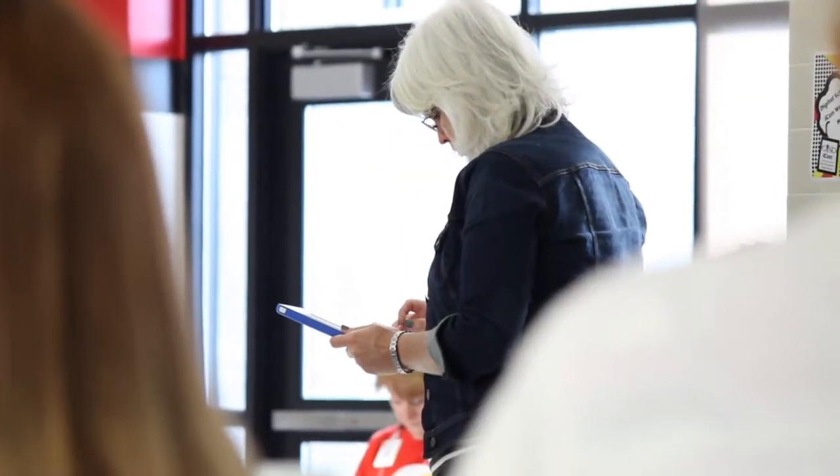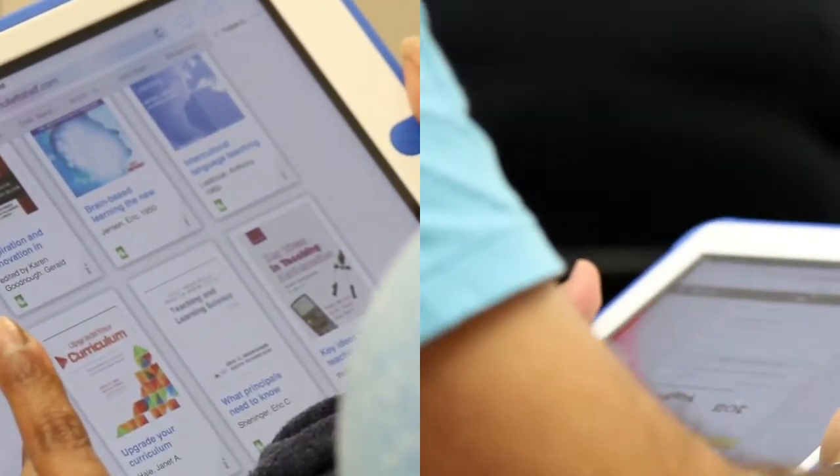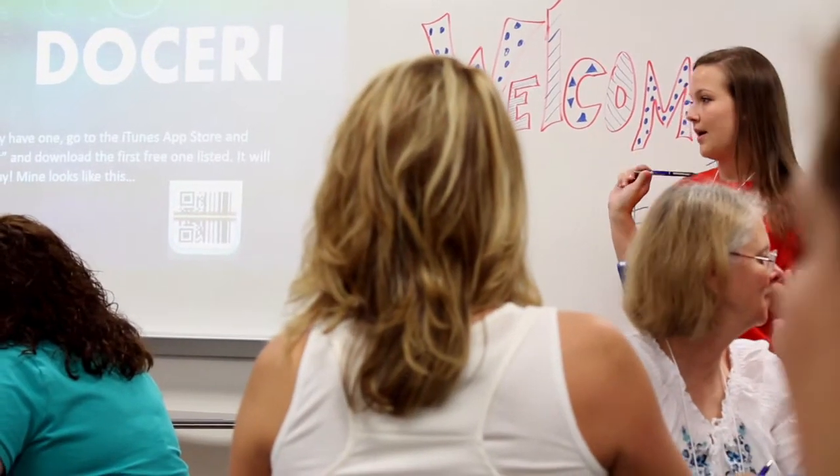How are we preparing our GISC teachers to empower our students to be global learners through instruction? With technology changing at such a rapid pace, our district needed a way to equip our teachers with not only digital tools, but digital pedagogy as well.